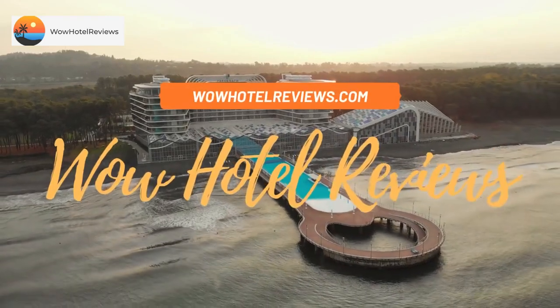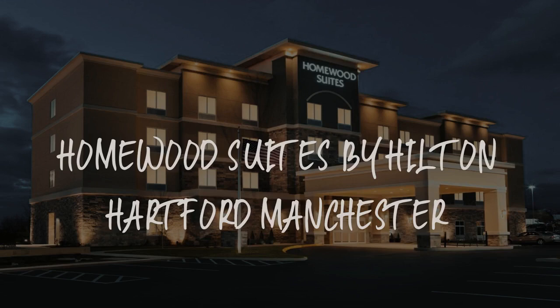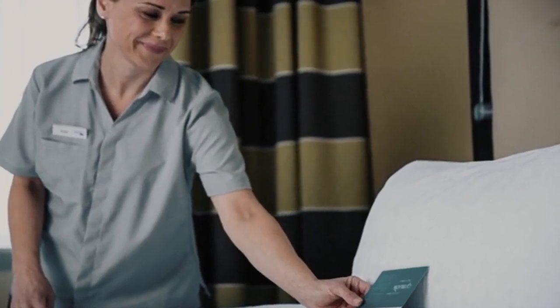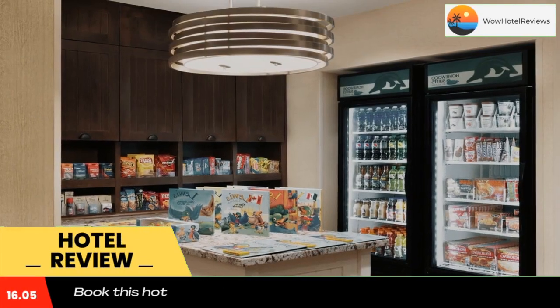Hello guys. Welcome to Wow Hotel Reviews. Today I am reviewing Homewood Suites by Hilton Hartford Manchester. It's a three-star hotel. Please use our booking.com link in the description to book the hotel and get special pricing.